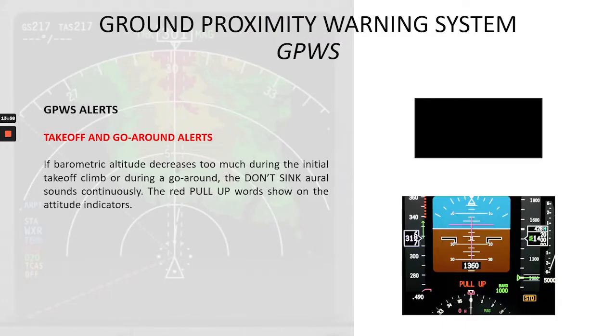Now we will continue with the GPWS alerts and talk about takeoff and go-around alerts. If barometric altitude decreases too much during the initial takeoff climb or during a go-around, the 'don't sink' aural sounds continuously and the red pull-up words show on the altitude indicators. The aural alert sounds: 'Don't sink. Don't sink. Don't sink.'